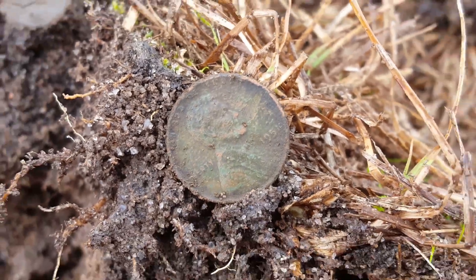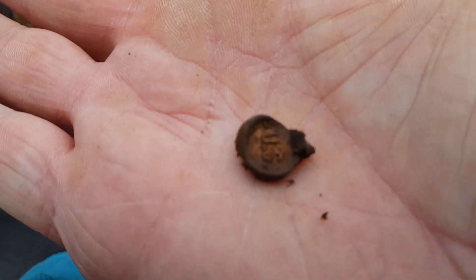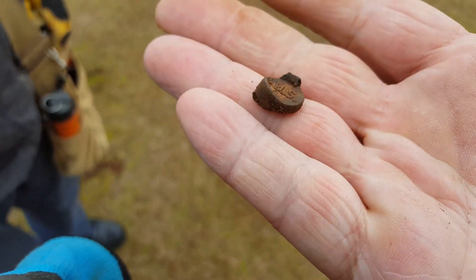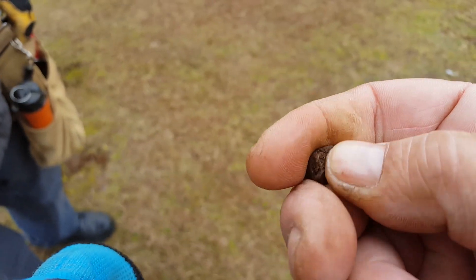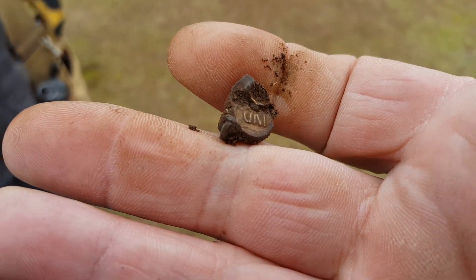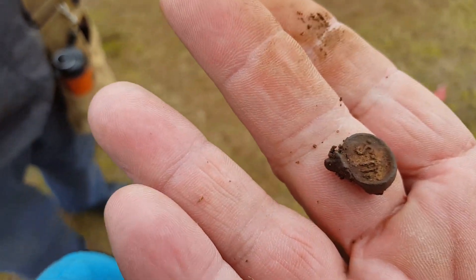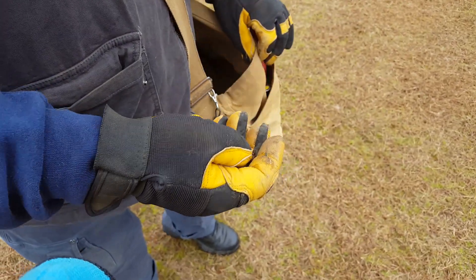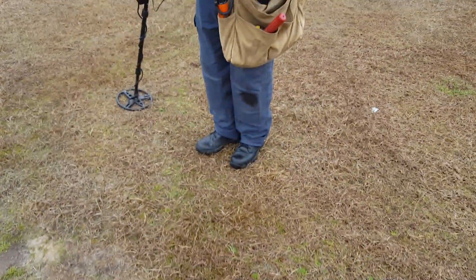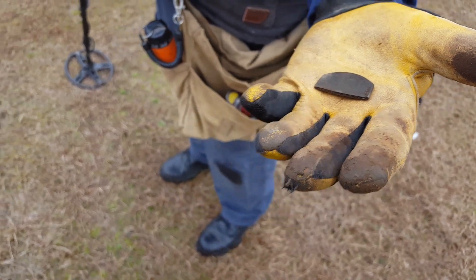This day is turning out to be pretty good. Found an ammo crate seal — old one. Should say 'LC something' on this side. That's the lot number — that's an old ammo crate seal from the 40s. Very nice, good start! You don't see those every day. Oh, a strap tip — that's a big one!